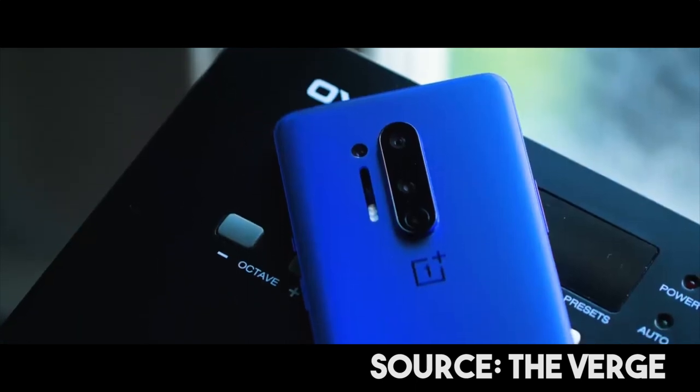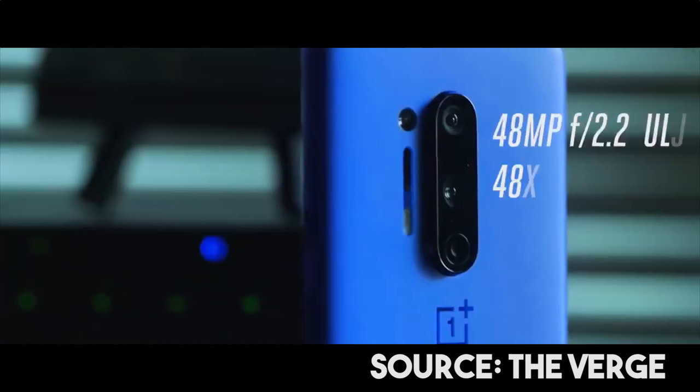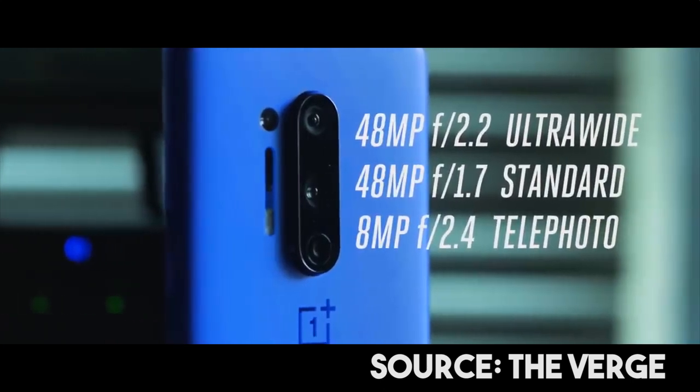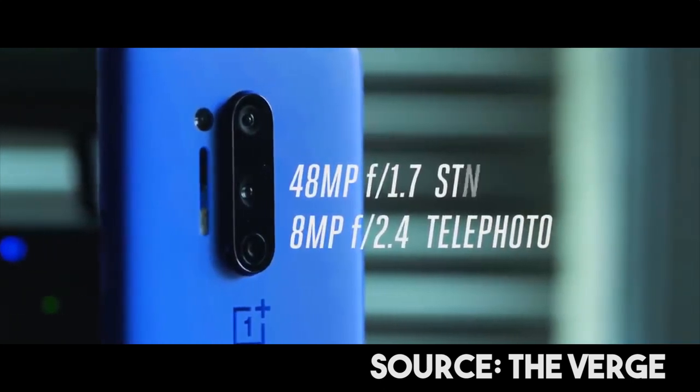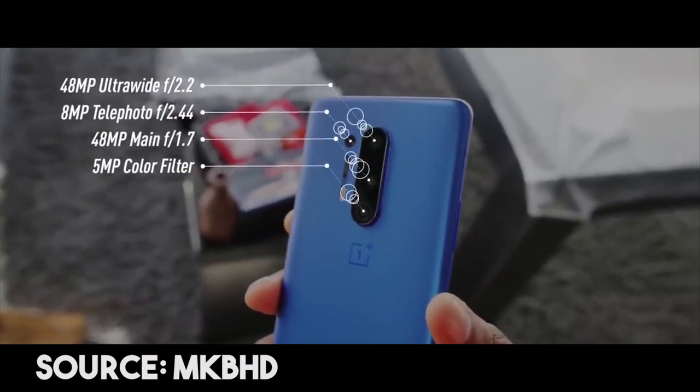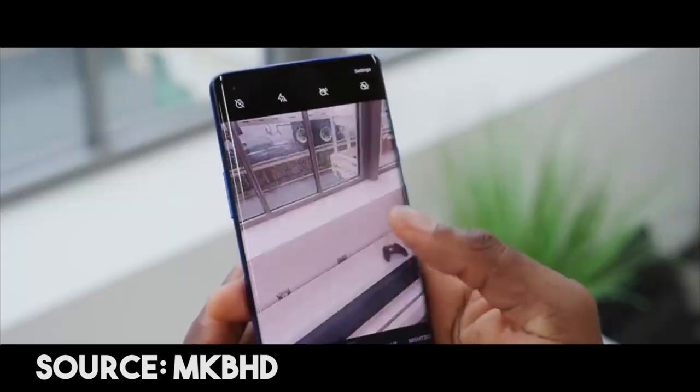This camera is flagship grade. There is a quad camera setup, which includes a 48MP main shooter, a wide-angle camera, a 3x telephoto lens, and a 5MP color filter, which is the most useful addition.